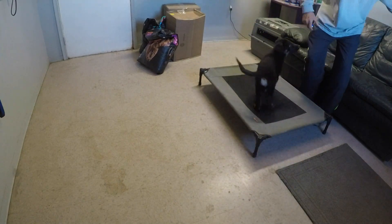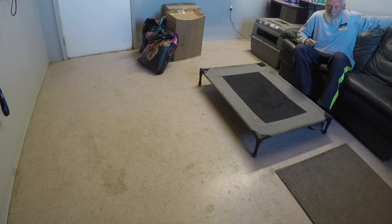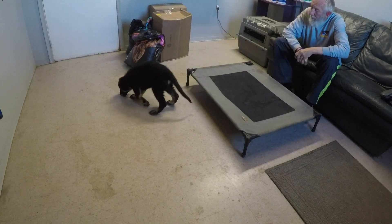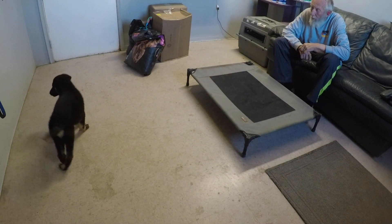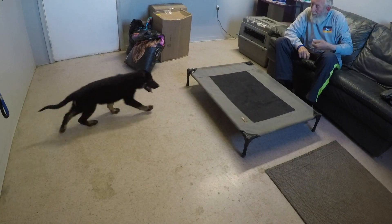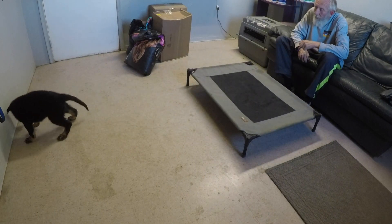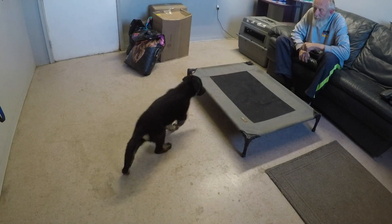Here's the next consecutive session with Bear working on the place. He's getting on the board, and with fluency established he gets the click for going on there and the reward off the board. We reset for the next repetition. Now the behavior is predictable — after he gets the click for going on and the reward off the board, we can predict he's going to do the same behavior again.